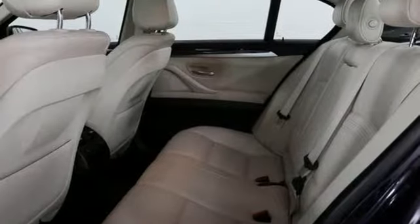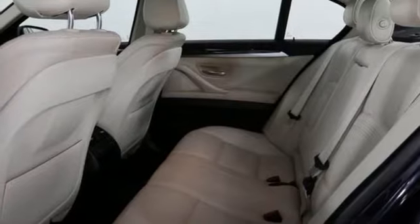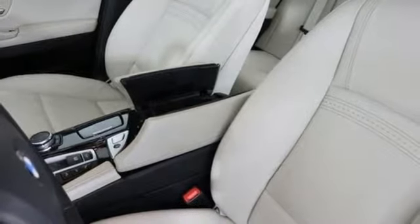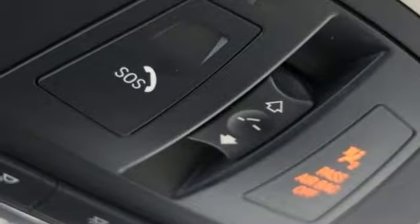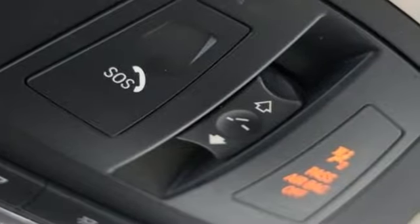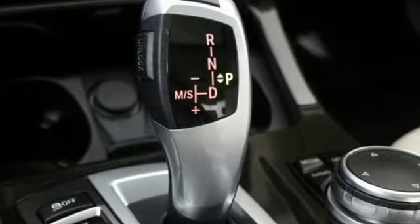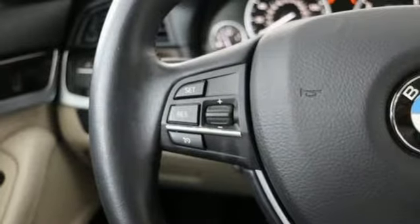Intercooled turbo inline 4 cylinder engine, express open and closed sliding and tilting sunroof, gas pressurized shocks, and automatic transmission. New Car Test Drive explains the modular BMW interior, much of which finds its way into models from the top of the line to the bottom, is handsome and contemporary.